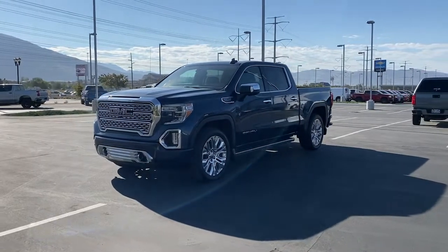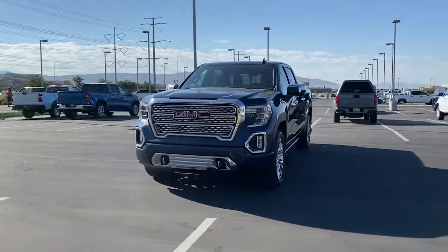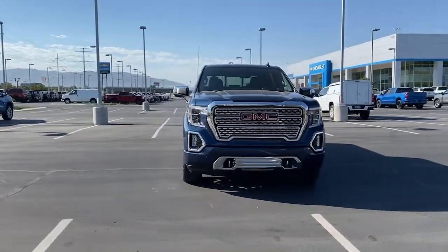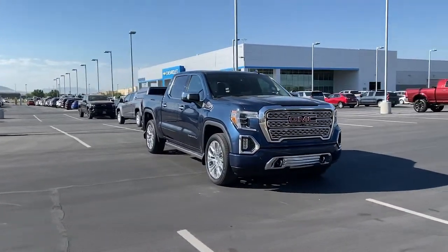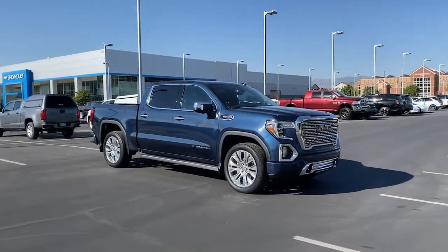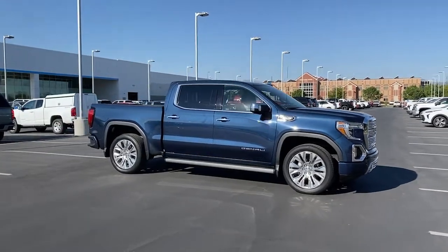You're gonna love the 2020 GMC Sierra. With less than 35,000 miles on it, this strikingly handsome Sierra delivers full-size pickup strength and plenty of modern comfort and convenience. From its impressive towing and hauling capacity to its quiet, spacious cabin and tech-savvy connectivity, this is the truck built for today's lifestyle.